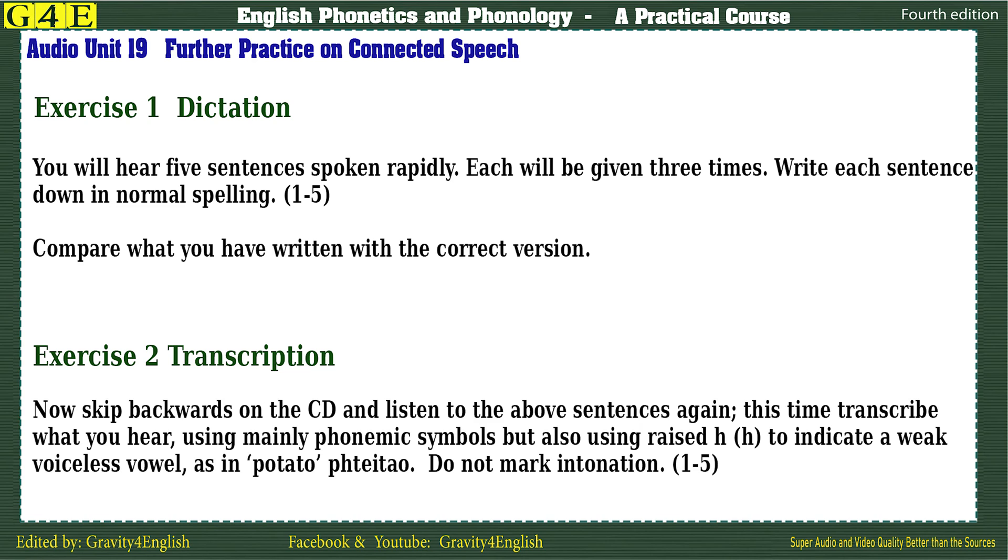Three. The world's greatest lawn tennis festival begins on Monday. Four. We've fixed for the repairman to come and mend it under guarantee. Five. The number's been engaged for over an hour.